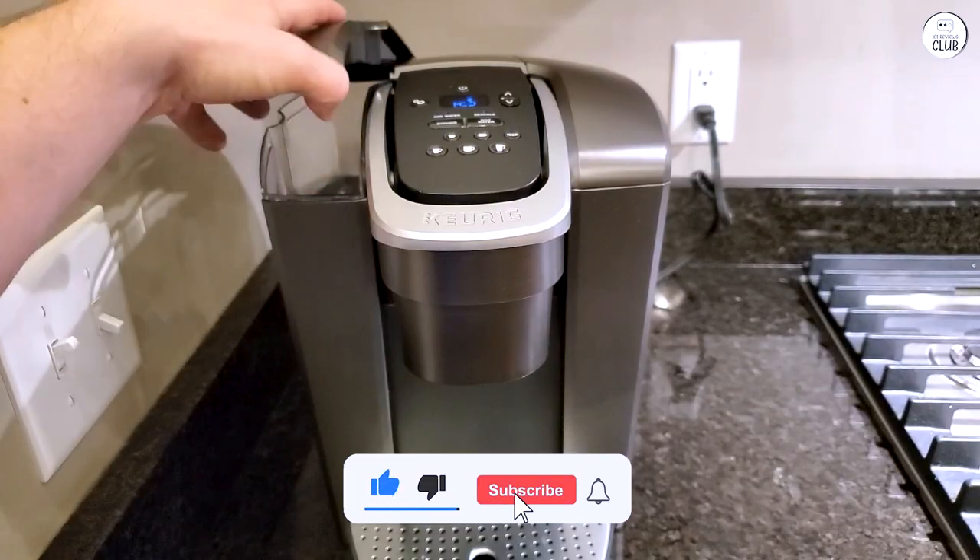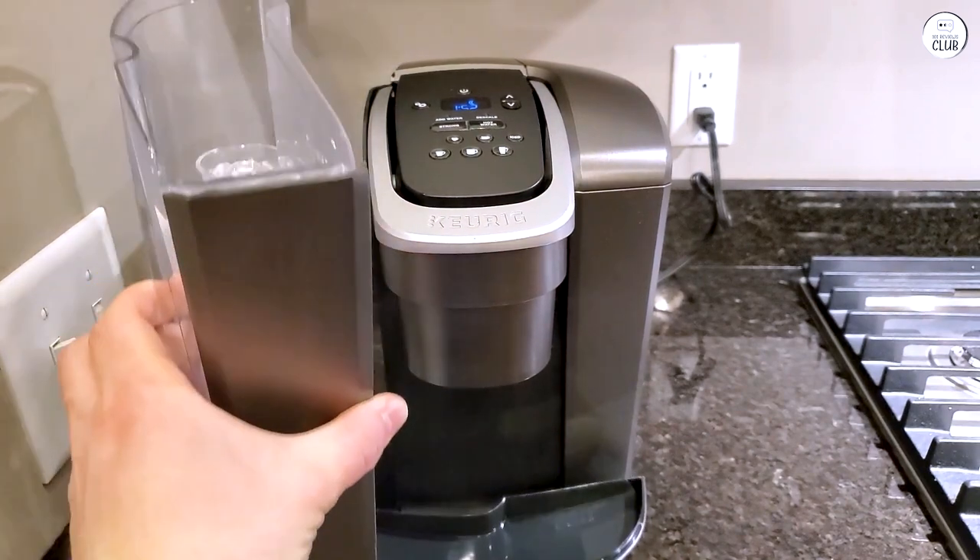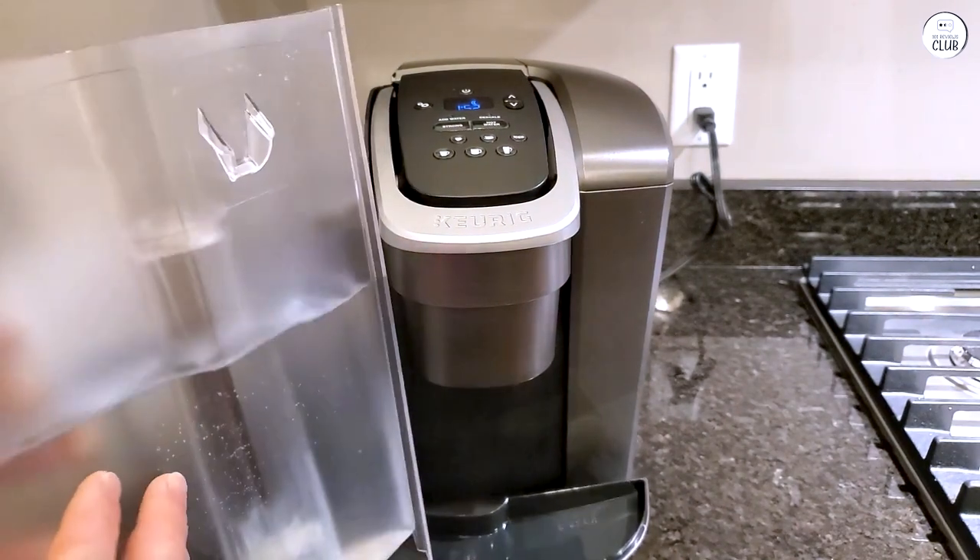Overall, the K-Elite is a good fit for my kitchen. It's easy to use, has plenty of options for different drinks, and saves me time, which I appreciate.